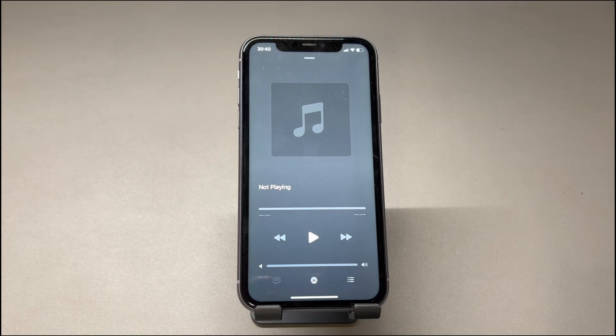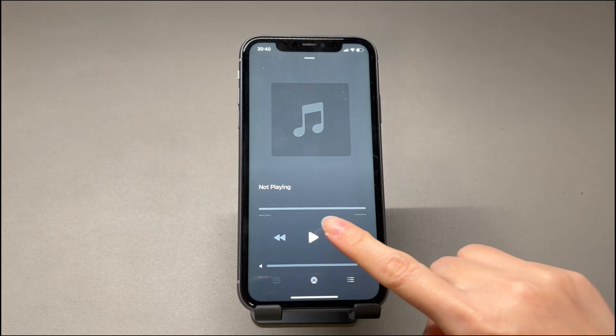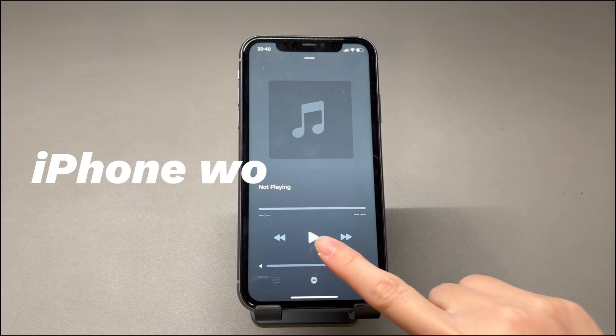Hey guys, welcome to Cora Radar, your one-stop shop for tips and tricks in the digital world. Today we'll talk about what to do when an iPhone won't play music.